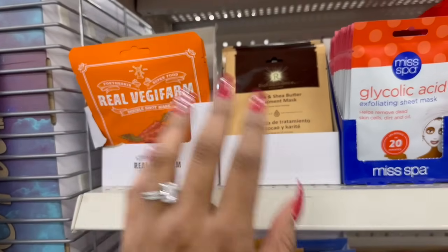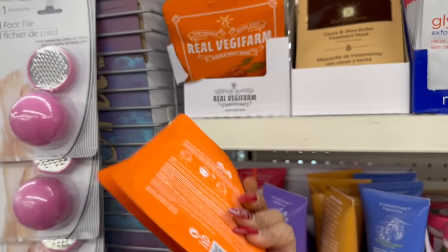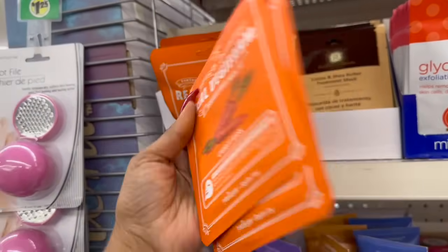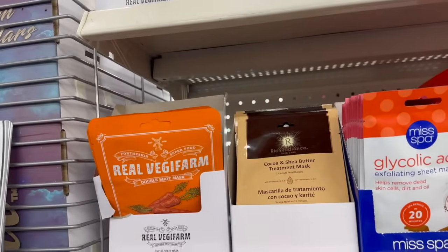This kind of bums me out but also gets me excited — the Real Veggie Farm sheet masks are back! Unfortunately they're no longer in boxes. I remember last year we got five for $1.25 in a box; now they're individual. At this location they have the carrots and the avocado mask.